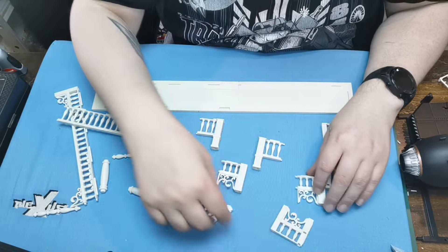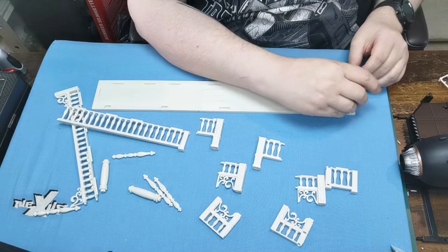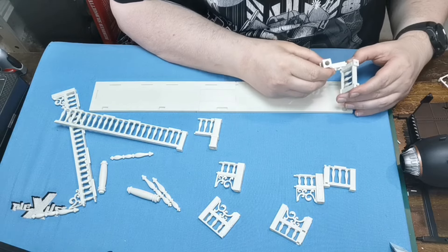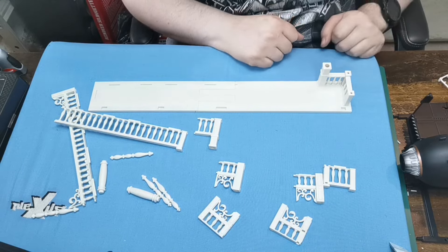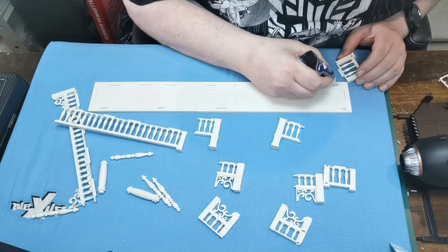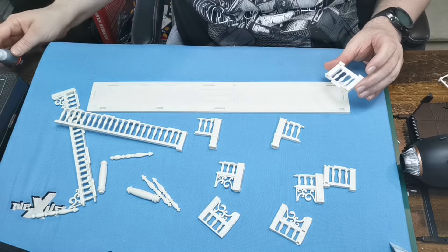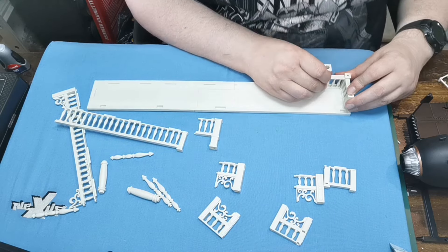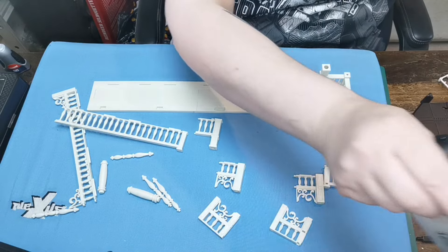We've got all these parts here. Test fit everything to make sure we've got the right parts. This part goes in here — it has a slight nook in it, and so does this one. First, we're going to glue these two sections together and then glue them onto there. I'm going to glue into this recess and around this recess on both sides, then stick these two bits together and stick them on. That's our first bit done.